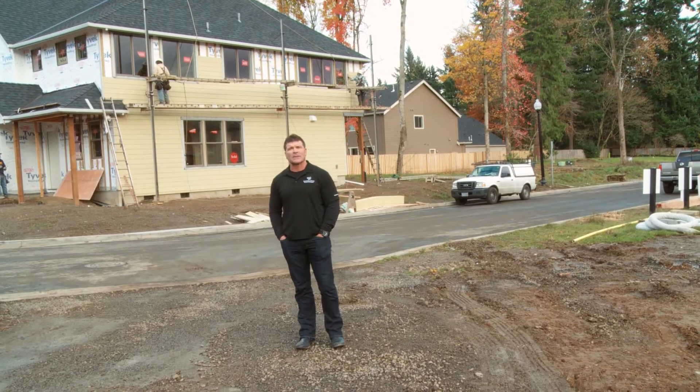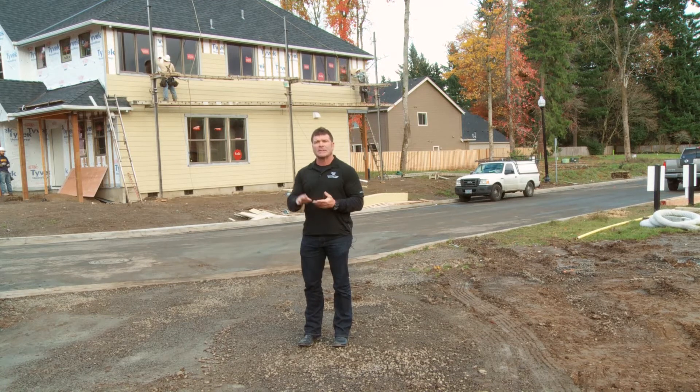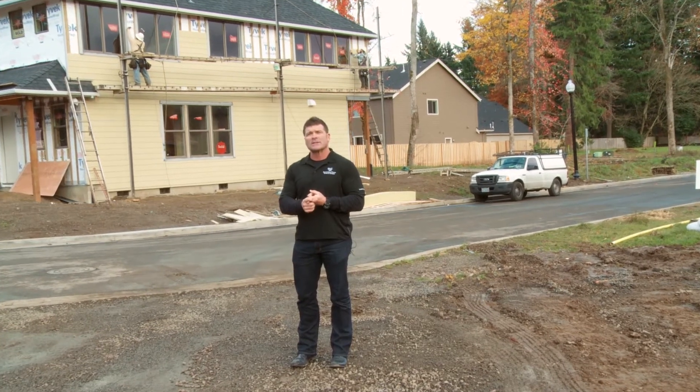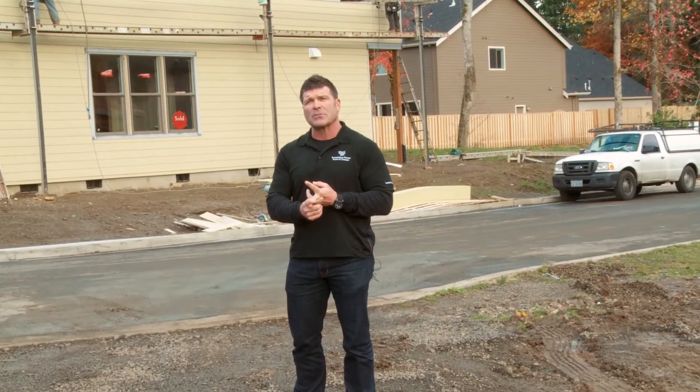Hi, I'm Randy Sebastian, president of Renaissance Homes. We're doing a video series to explain to you guys exactly why Renaissance Homes are built better than any other builders, and in detail the construction process of what we do to build you the most energy efficient, best built home in Portland.